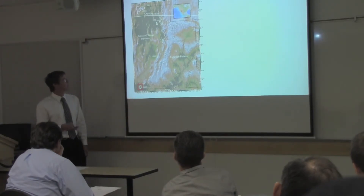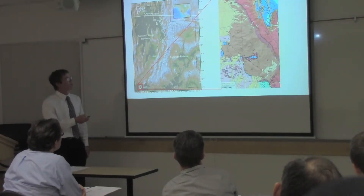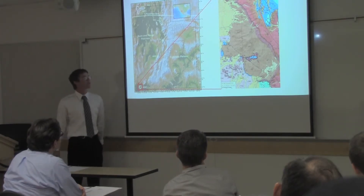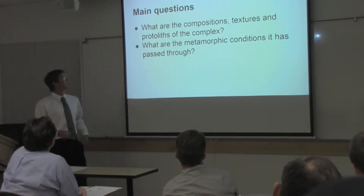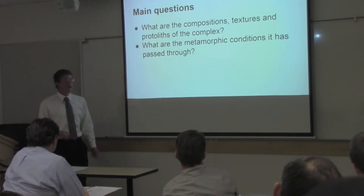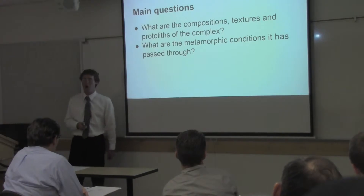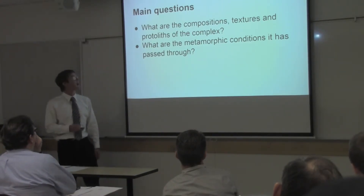In most mapping that's been done, it appears just as a big brown blob. There's a lot of stuff going on in there, so the first thing that needs to be done is classifying the composition of the rocks. Our main questions that I'm going to address are: what are the compositions, textures, and protoliths of the complex, and what are the metamorphic conditions that the complex has passed through?